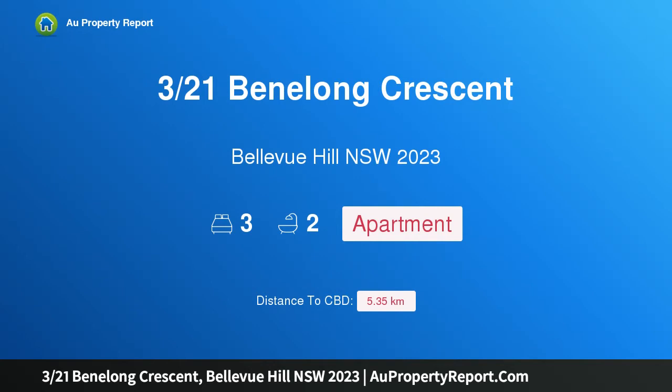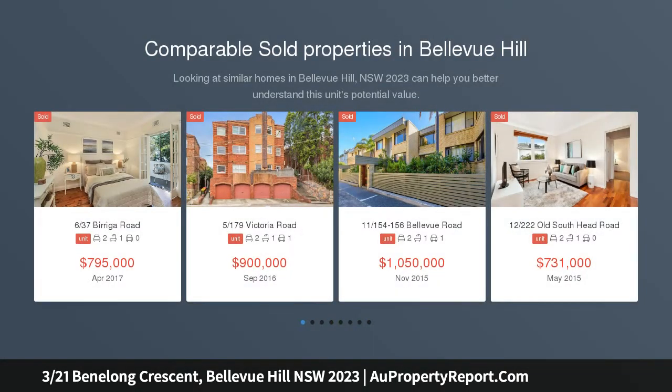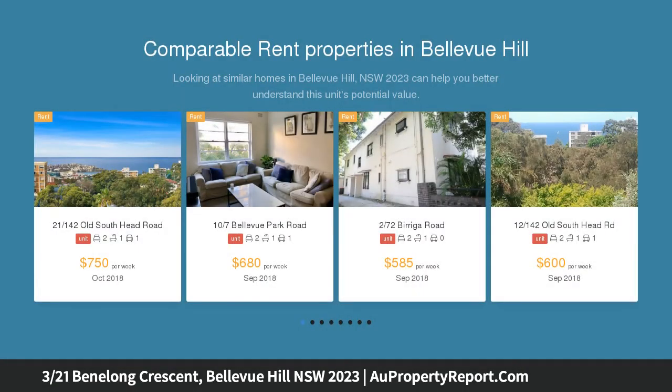Hi, I am glad to introduce property 321st Benelong Crescent, Bellevue Hill NSW 2023. An expansive north-facing garden apartment, beautifully presented with harbour views, set in a quiet building of just three apartments. This tastefully renovated apartment is an inviting retreat with a house-like sense of space.